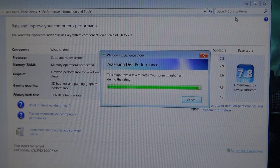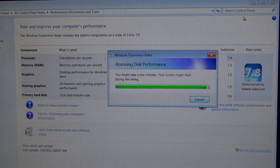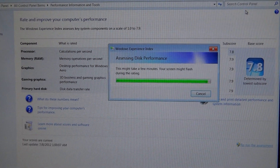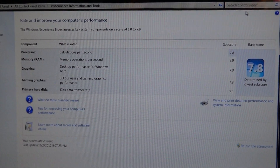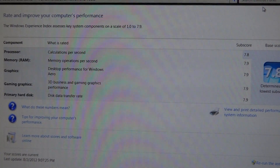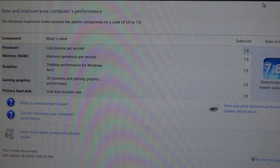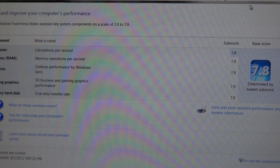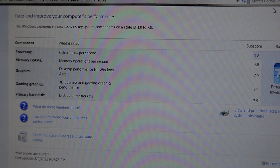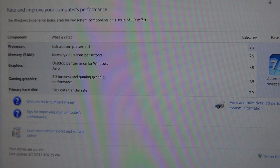My computer has an i7-3930K running at stock speed, a GTX 680 EVGA Superclocked Edition at 1124 MHz, and 32 gigs of Corsair Vengeance RAM. The processor scored 7.8, memory and RAM scored 7.9, graphics 7.9, gaming graphics 7.9, and primary hard disk 7.9. The base score is 7.8 because it goes by your lowest score. The Windows Experience Index assesses key system components on a scale of 1 to 7.9, with higher being better — so we've got a pretty good system here.